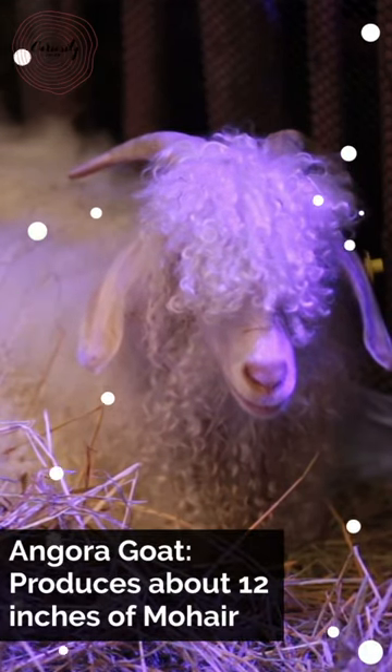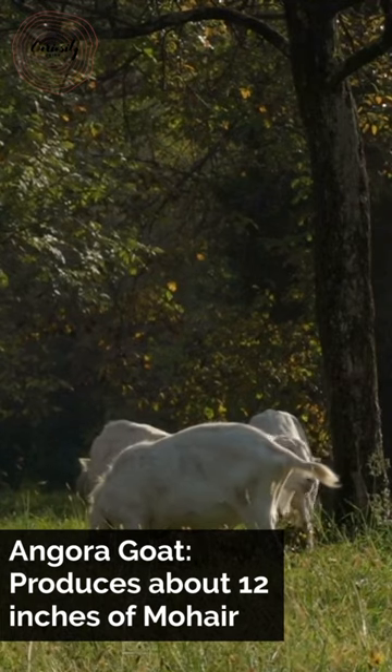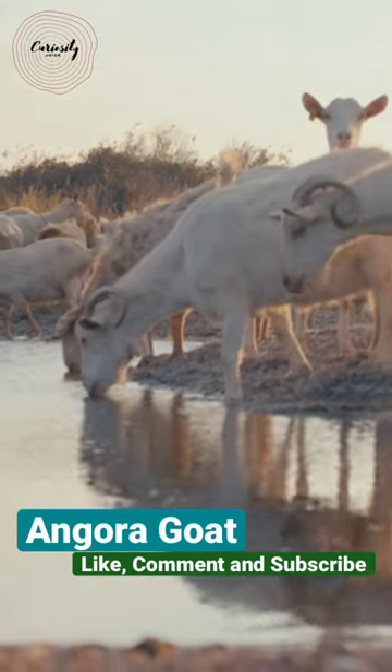Angora goats should grow an inch of hair on average every month. Between 1571 and 1451 B.C., in Angora, Asia Minor, these animals first appeared. They are not closely related to sheep, despite their appearance.